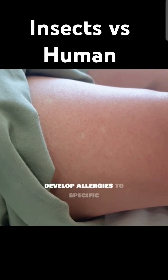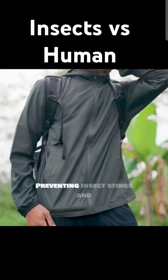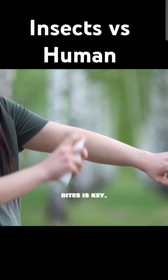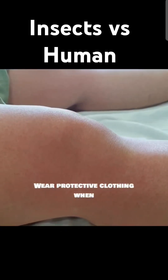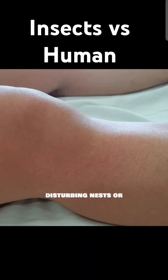Some people develop allergies to specific insect venoms, making them particularly vulnerable. Preventing insect stings and bites is key — wear protective clothing when outdoors, use insect repellent, and avoid disturbing nests or hives.